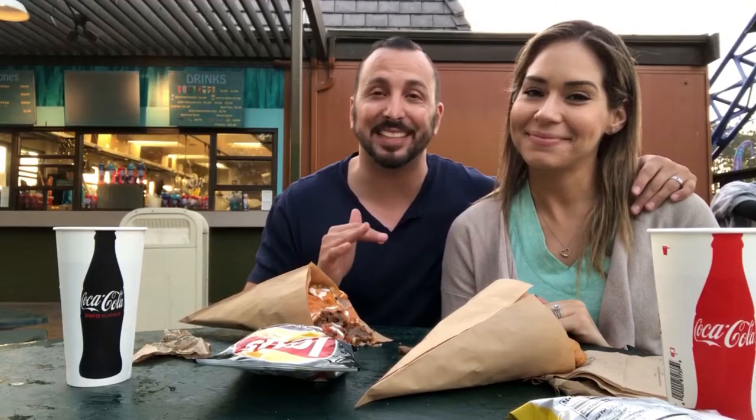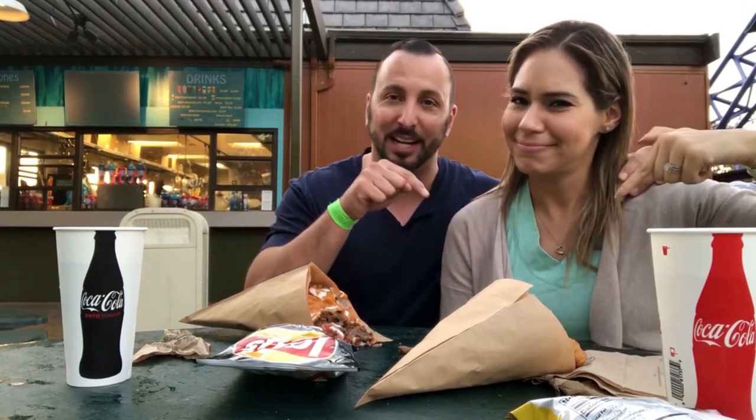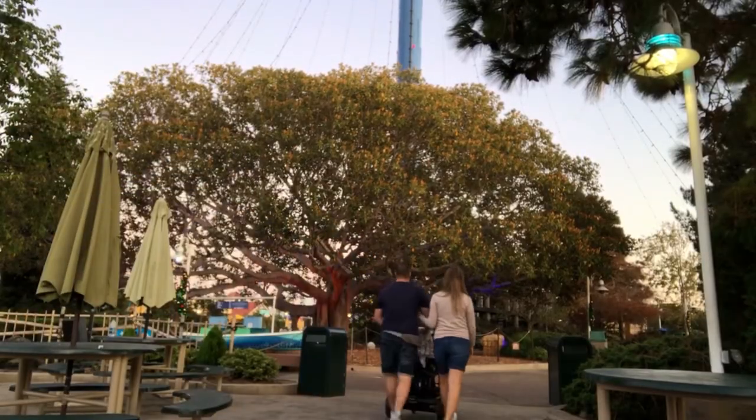We hope you guys liked this video. If you did, give it a thumbs up. If you want to check out San Diego Zoo, click the button right here. Subscribe and we will see you guys on the next video. Bye!